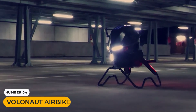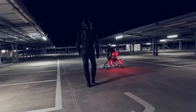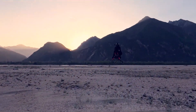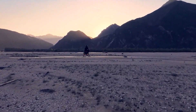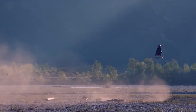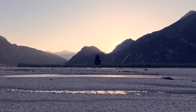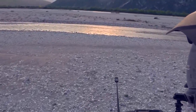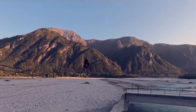Have you ever dreamed of riding a speeder bike from Star Wars? The Volanot Air Bike is bringing that dream to life. This personal vertical takeoff and landing vehicle doesn't use propellers. Instead, it's lifted by a powerful jet propulsion system. Small jet turbines generate a massive downward thrust, lifting the rider straight into the air. The vehicle is constructed from advanced carbon fiber, making it unbelievably light. A sophisticated flight computer constantly manages the jet engines, providing automatic hover and stabilization, while the rider just sits back and enjoys an unparalleled 360-degree view.